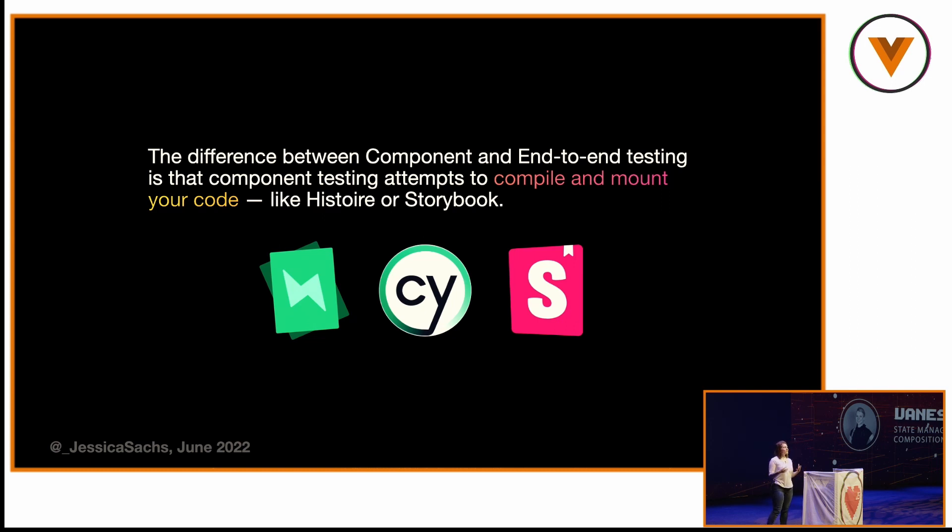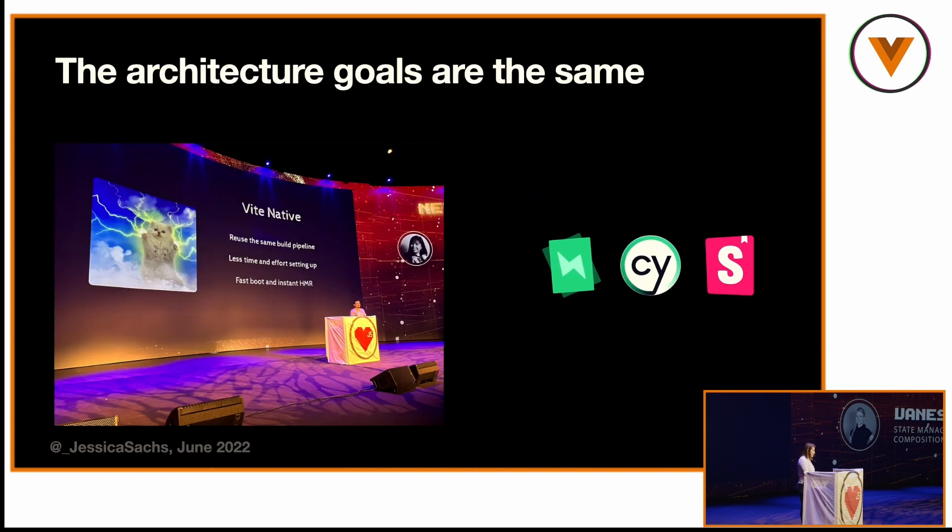What's the difference between the two testing types if we're reusing most of the same stuff? It's kind of all about compilation. Everybody's trying to move from this page-based workflow — where you compile the entire app, stand it up, and test it — all the way into this component-based workflow where you compile your code, your test code, your stories. The technical difference between Storybook, Cypress component testing, and Histoire is very small. We all have the same architecture goals.